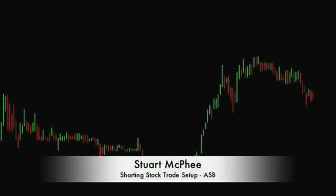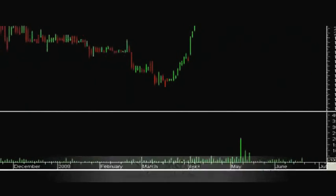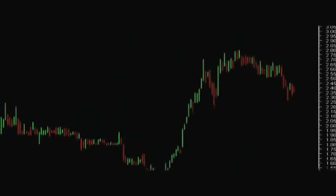Here's another simple trading strategies setup video. What we're looking at here is a company called Austell Limited. Their ASX code is ASB, and what we're looking at here is a daily chart from the first six months of 2009. You can see on the x-axis that we're looking at literally the first six months of 2009, and this is what we've seen during that period.